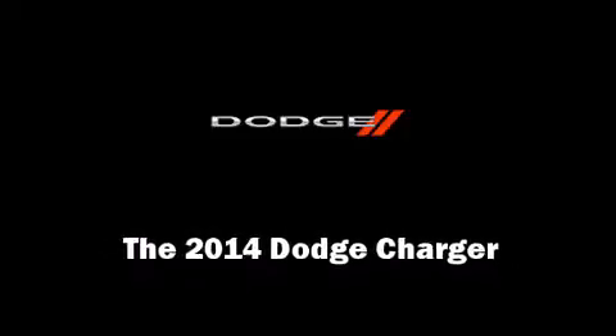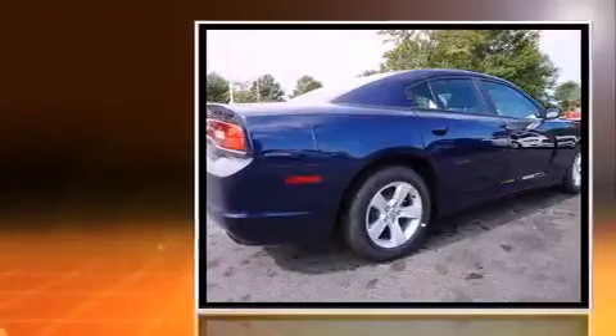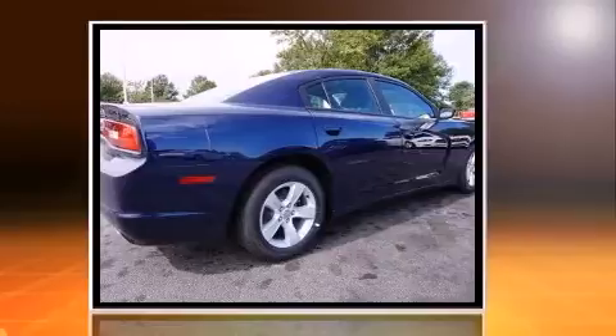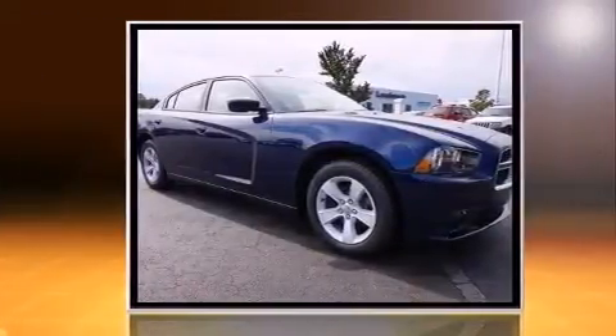Introducing the 2014 Dodge Charger. This four-door, five-passenger sedan offers the latest in technological innovation and style. It features an automatic transmission, rear-wheel drive, and a refined six-cylinder engine.